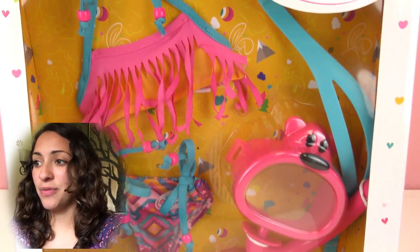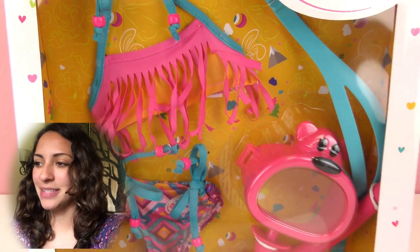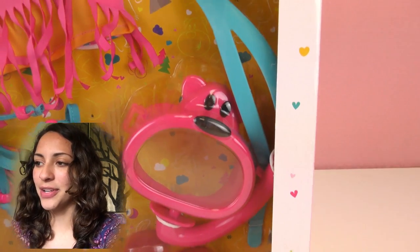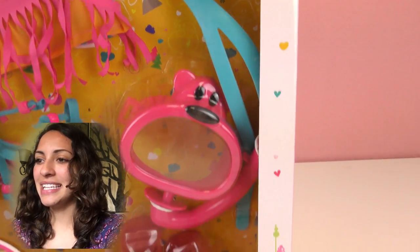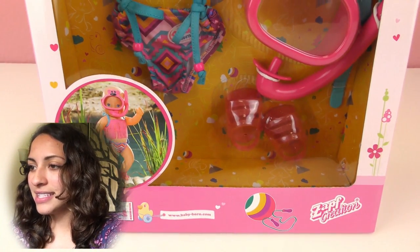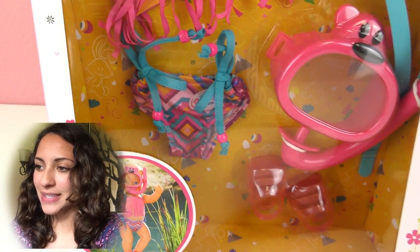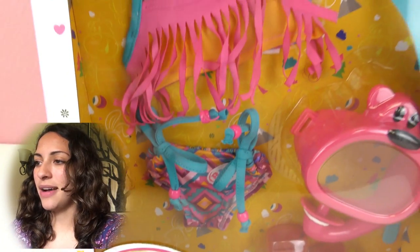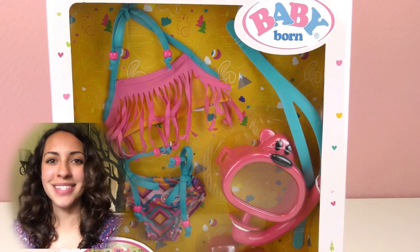It's basically the diving outfit for Baby Born and it has a bikini, a snorkel, a mask, and water shoes. I'm gonna bring my Baby Born doll and we're gonna put this outfit on so you can see how it looks.